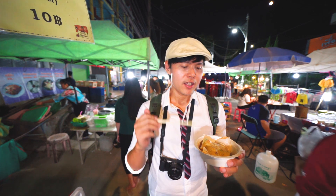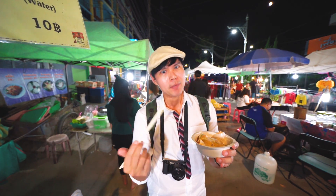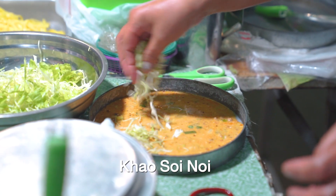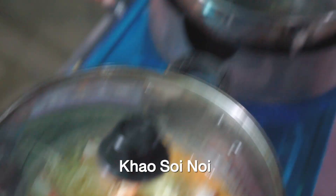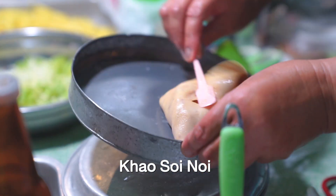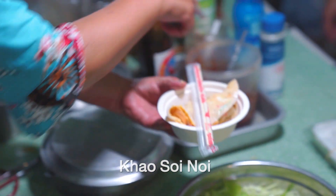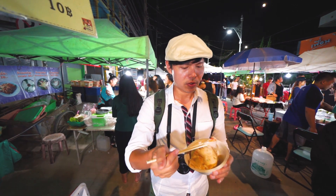Apart from khao soi, you should try this local dish — Thai Yai style. For me it's like Thai Yai pizza because it looks like pizza. When steamed they put flour, egg, and soy bean together and steam it with shredded pork sausage, along with local ingredients like roasted chili, soy bean sauce Thai Yai style, and garlic. When steamed it becomes like pizza but a little softer.